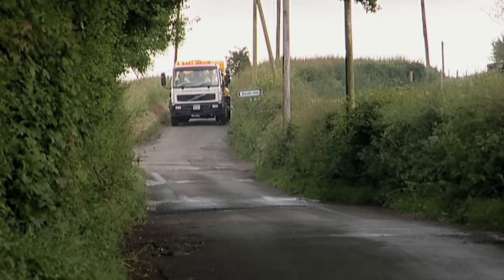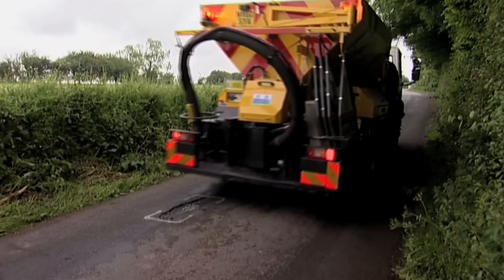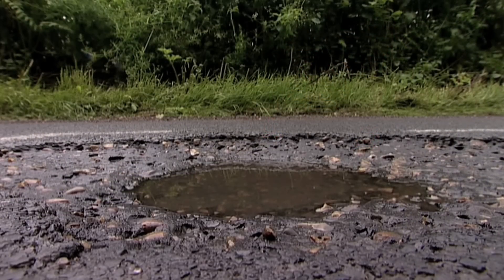Velocity patching is the name used to describe the process globally. It's the most environmentally friendly way of repairing roads currently used in the UK. The current machines in the market are predominantly a two man operation.